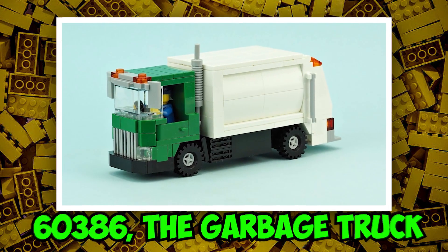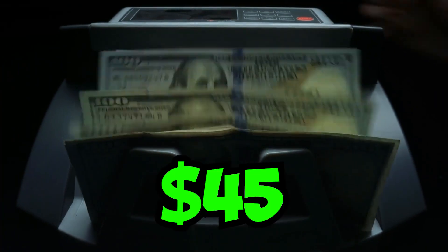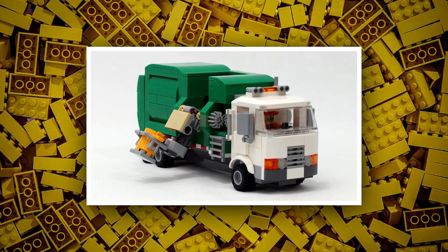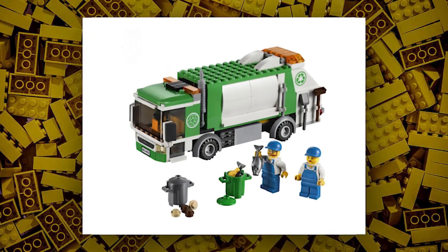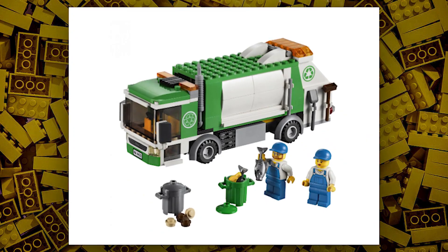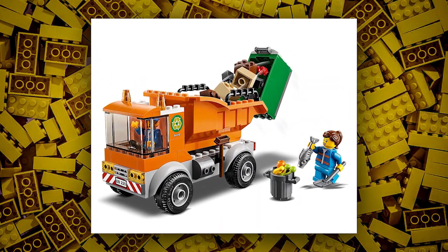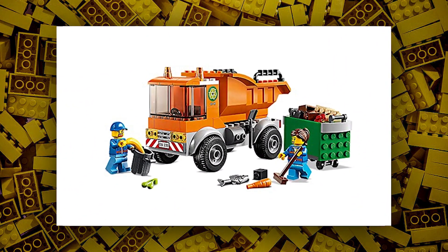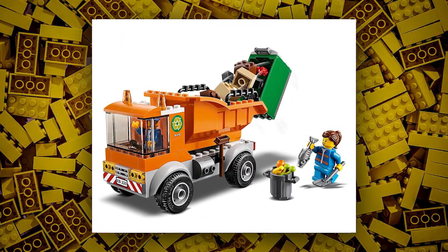Moreover, set 60386 is the garbage truck, with an estimated price of $45. Lego released garbage trucks in 2016 and 2019, both part of the Lego City theme, so let's see how it will look this time. This garbage truck could include a garbage collector with some cool minifigures, a garbage can, and maybe some trash elements. More builds will likely be included compared to previous years' sets.